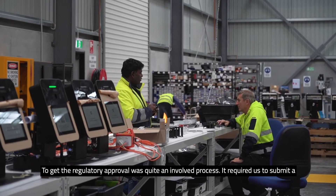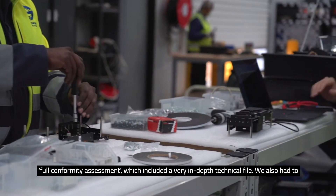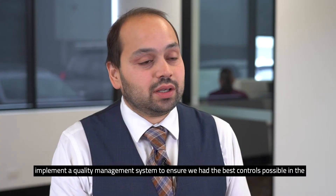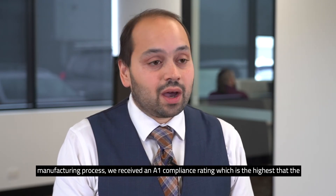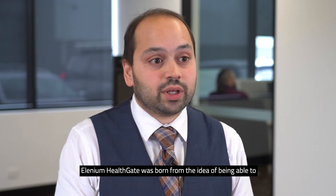To get the regulatory approval was quite an involved process. It required us to submit what's called a full conformity assessment, which included a very in-depth technical file. We also had to implement a quality management system to ensure that we had the best controls possible in the manufacturing process. We received an A1 compliance rating, which is the highest that the regulatory body provides.